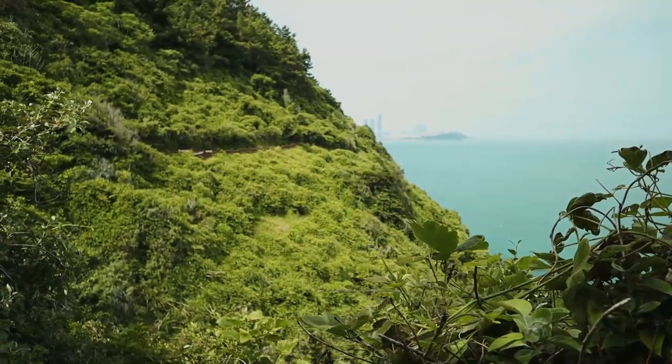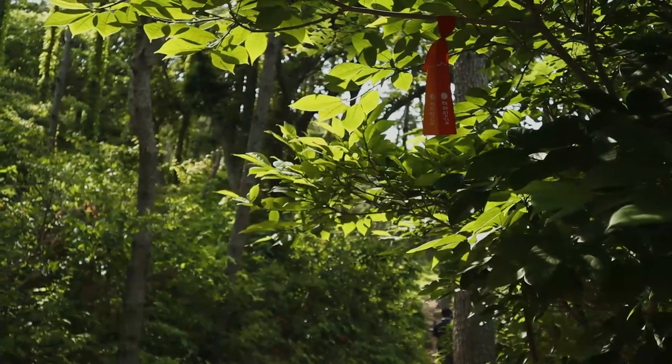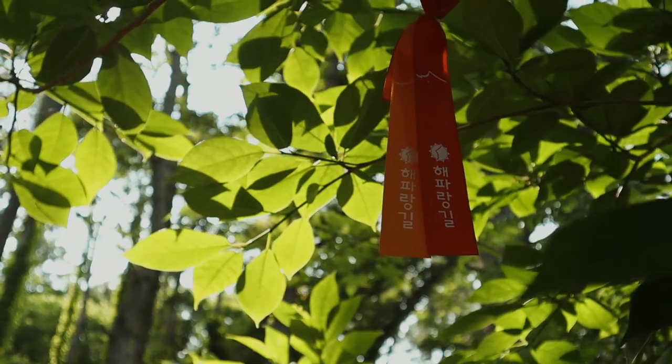Keep an eye out along your hike as most hiking trails in Korea are colour coded and have coloured ribbons placed along them to help you follow the right path instead of lots of signage.